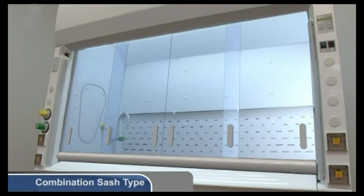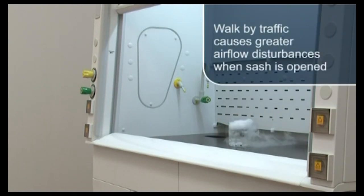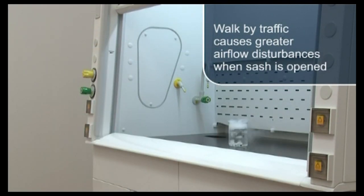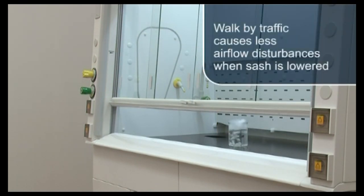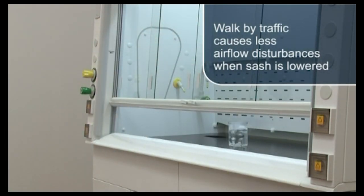For this reason, we recommend all new fume hoods be specified with combination sashes. Regardless of the type of sash, the golden rule is to keep the sash closed as far as possible. Hood airflow is generally stronger with the sash lowered and less susceptible to external airflow disturbances. A closed sash also serves as a physical barrier protecting the user from runaway reactions.